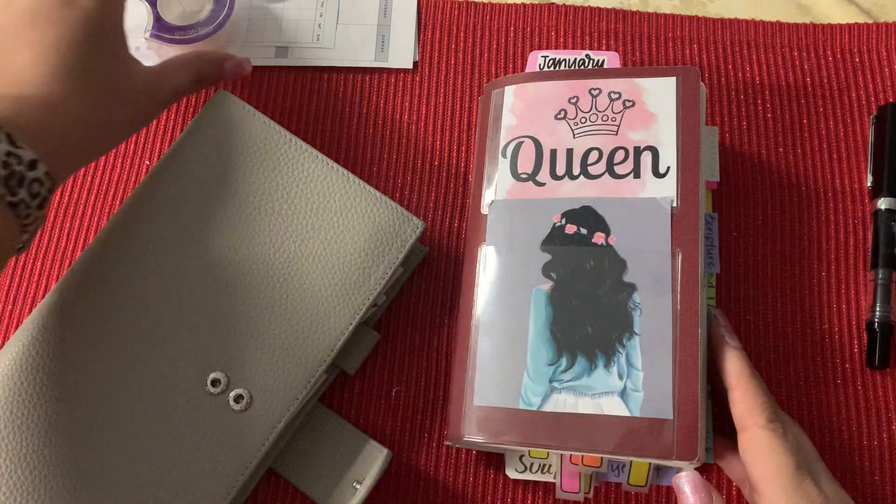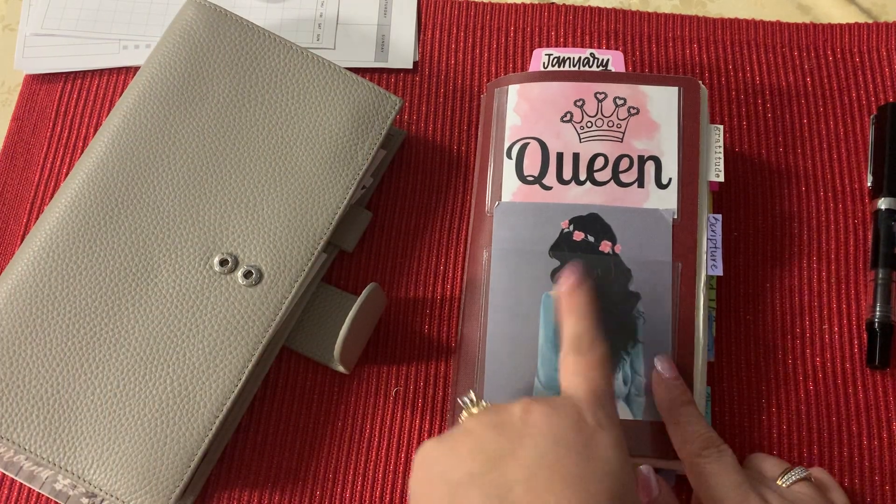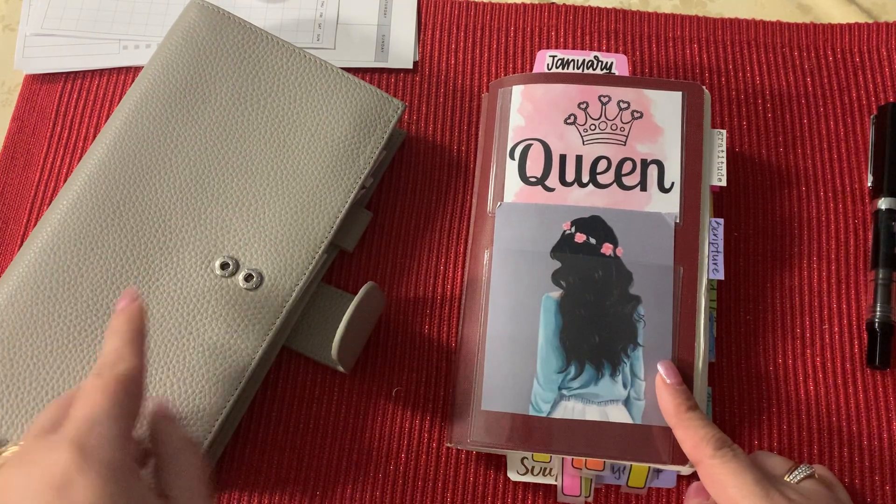Hey everyone, welcome back to my channel. I thought it would be fun to talk about last year's January book and then obviously this is this year's.